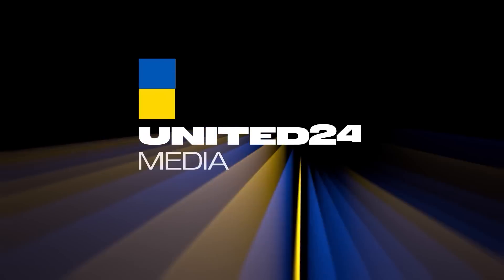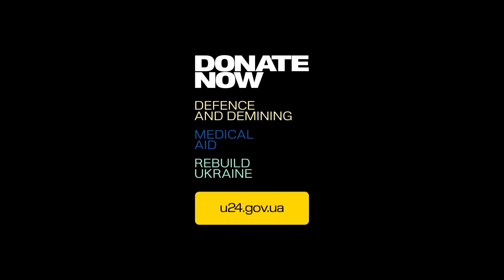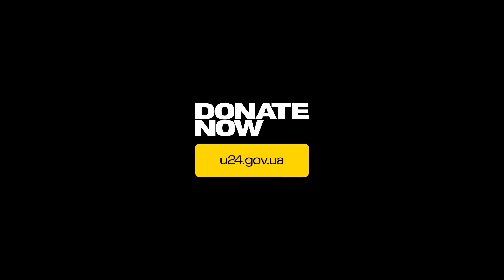Hello everyone, before we start this video, if I could ask you to give United24 Media a subscribe on YouTube. They put out some great content and have some new videos up which are definitely worth a watch. Now, on to today's video.